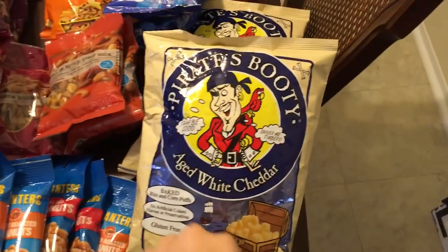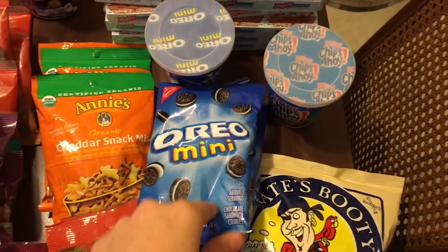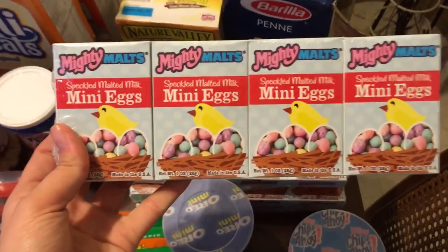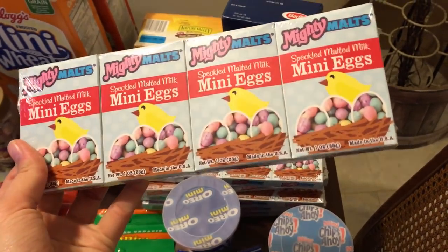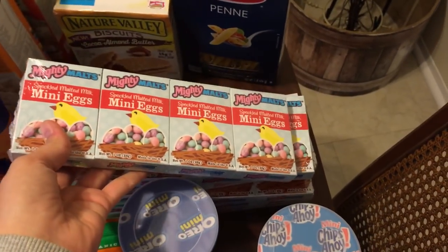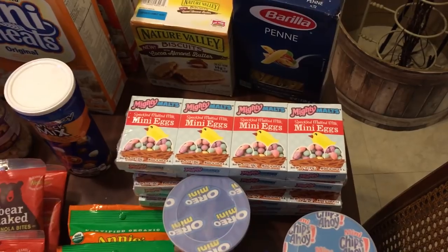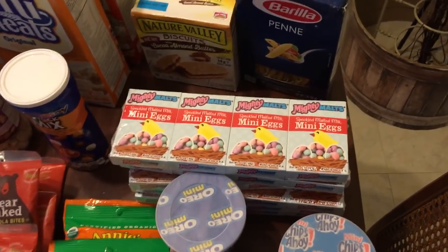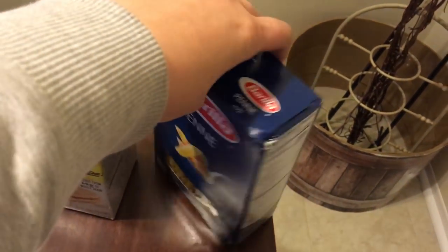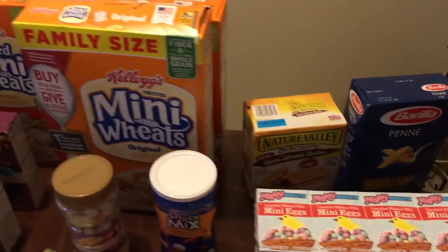I have two big bags of Pirate's Booty, two small — actually three small bags of Oreo minis, one container of Oreo minis, and one of Chips Ahoy. I have six of these mini Speckle malted milk eggs; the date on these isn't until July 2019, so I'm going to keep these with all of the Easter baskets I found a few weeks ago and put those in the Easter baskets I'll make. This is a box of penny pasta and the date is 2020 on it, so this was thrown away for absolutely no reason — but somebody will enjoy it.